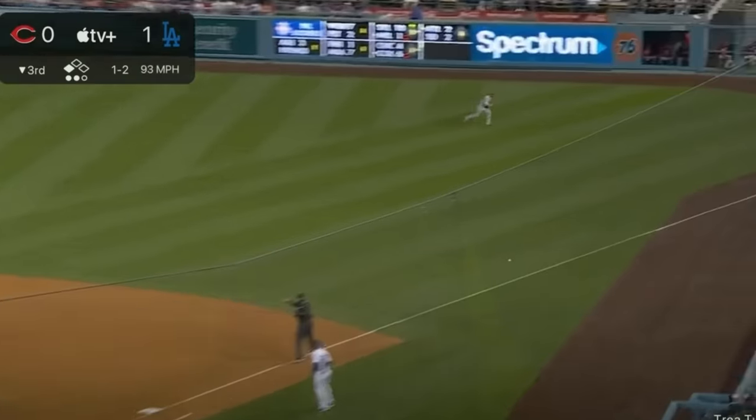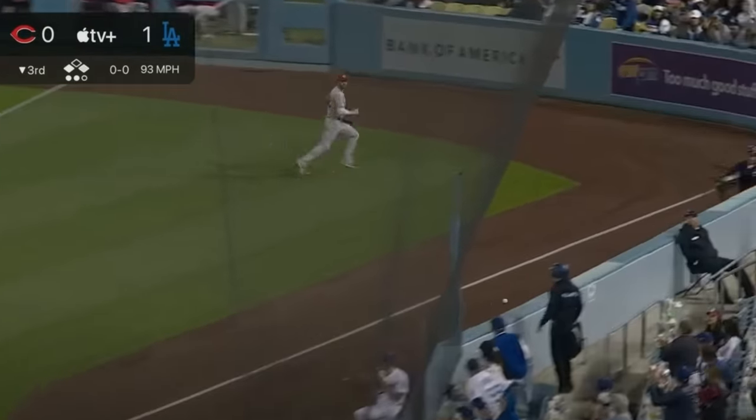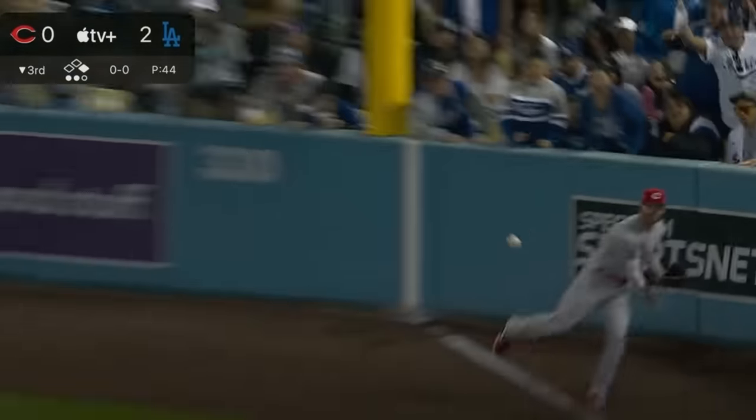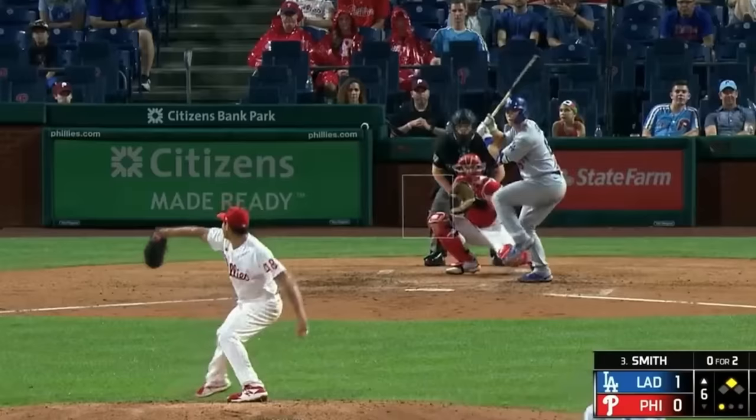Let's start this video off with perhaps his smoothest slide of last year, a triple down the right field line off of burgeoning superstar pitcher Hunter Greene. The play wasn't close, but Trey still slid in feet first with a smoothness most players can only dream of.